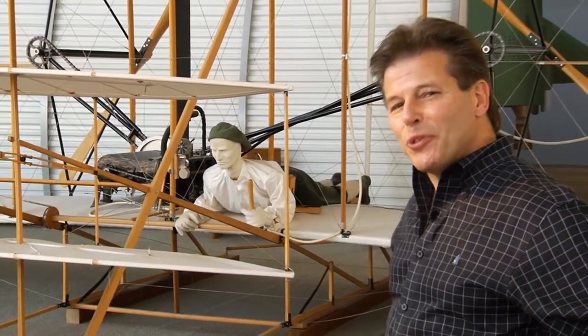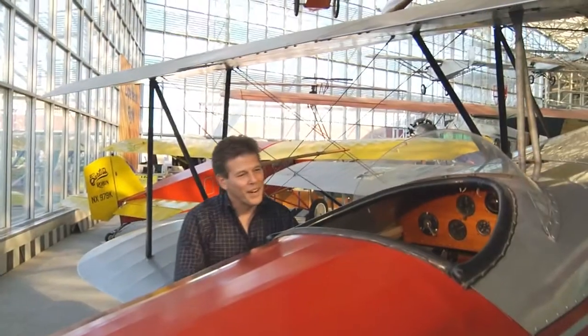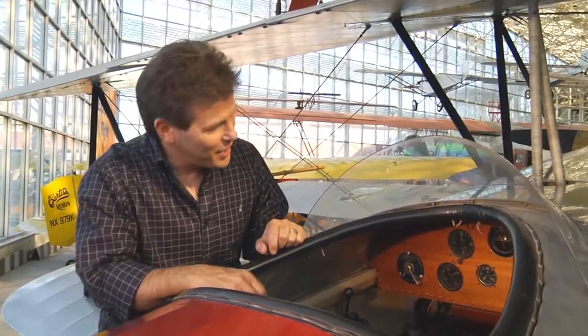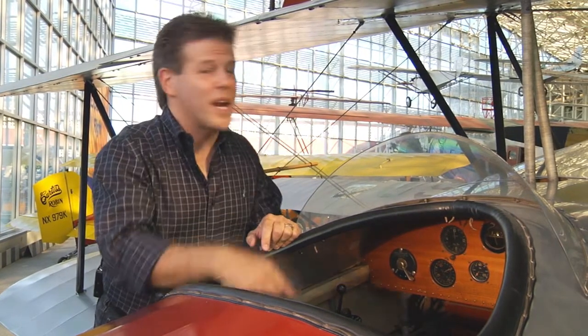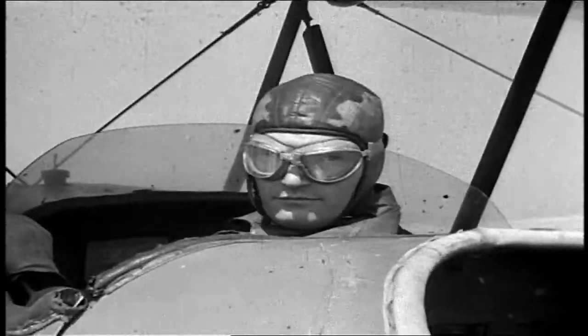Not long after the Wright brothers first skittered across the dunes at Kill Devil Hills, pilots, much like the Apollo 13 astronauts, learned that there was really only one reliable sensory input they could trust in flight: vision. And for those pioneer aviators, the cockpit was an essential viewpoint. Situational awareness and navigation depended on seeing terrain and viewing landmarks from their open cockpits. Seeing is believing, and those early pilots learned to believe and fly what they could see.